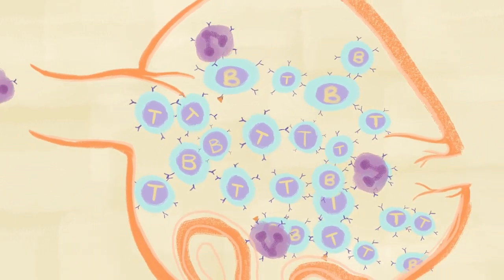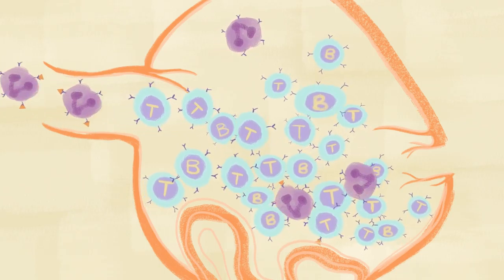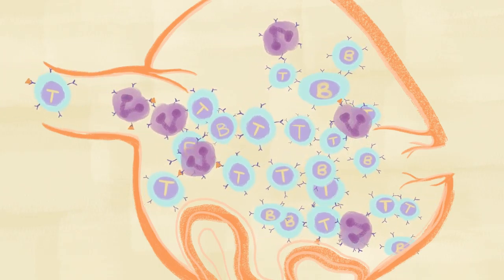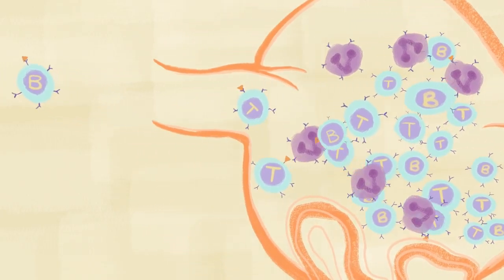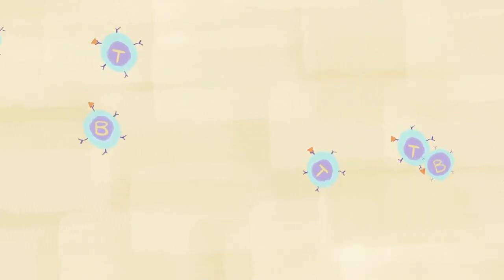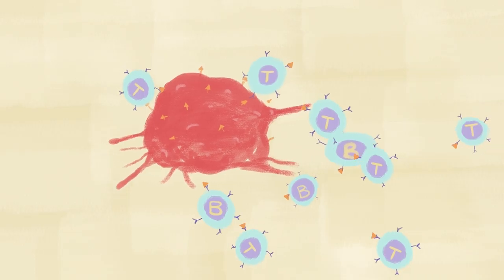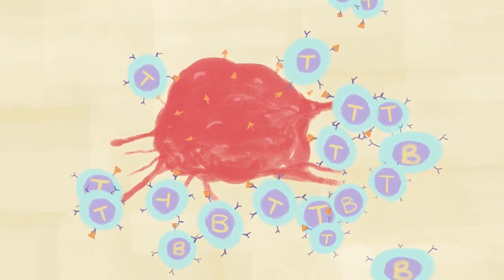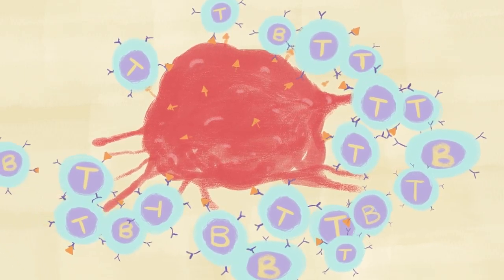These cells, unlike the cells in the innate immune system, do not patrol. Instead, they hang out in the lymph nodes, waiting to be called into action. When they receive a message from the innate team that a particular invader has been spotted, the cells of the adaptive immune system jump into action, producing the specific response necessary to take out the threat.